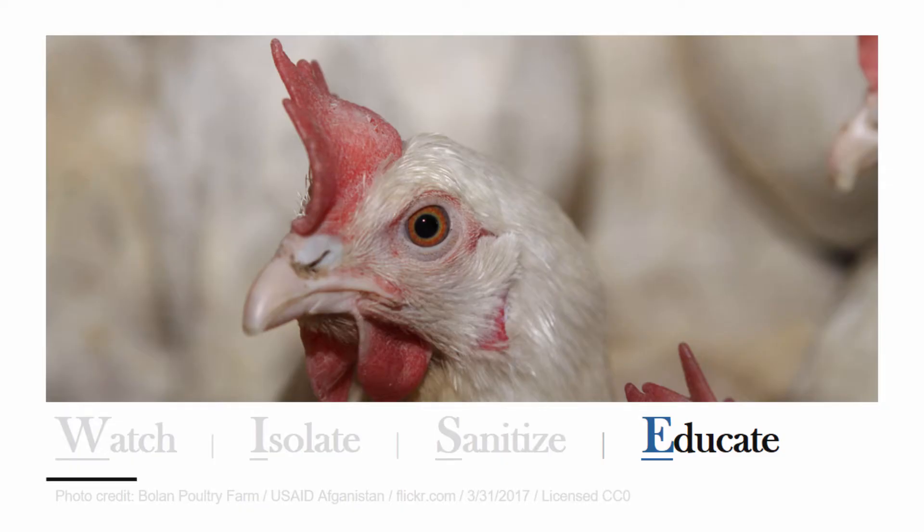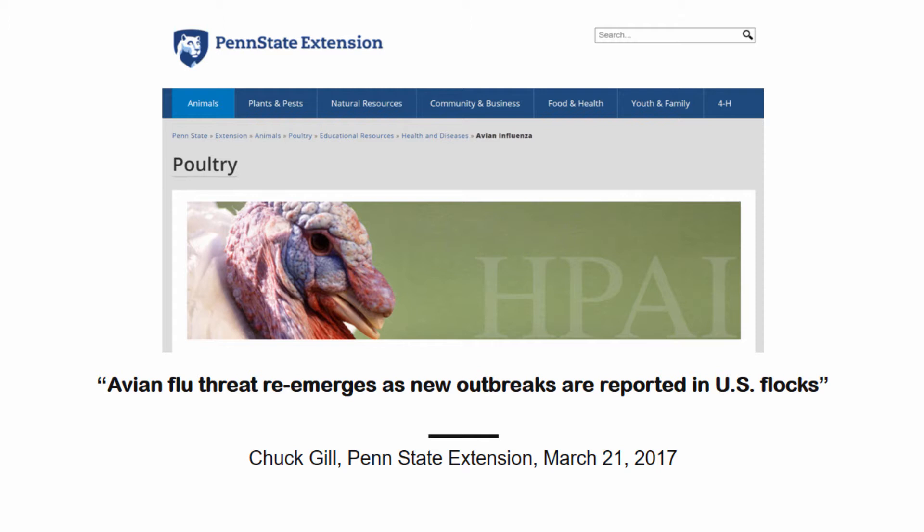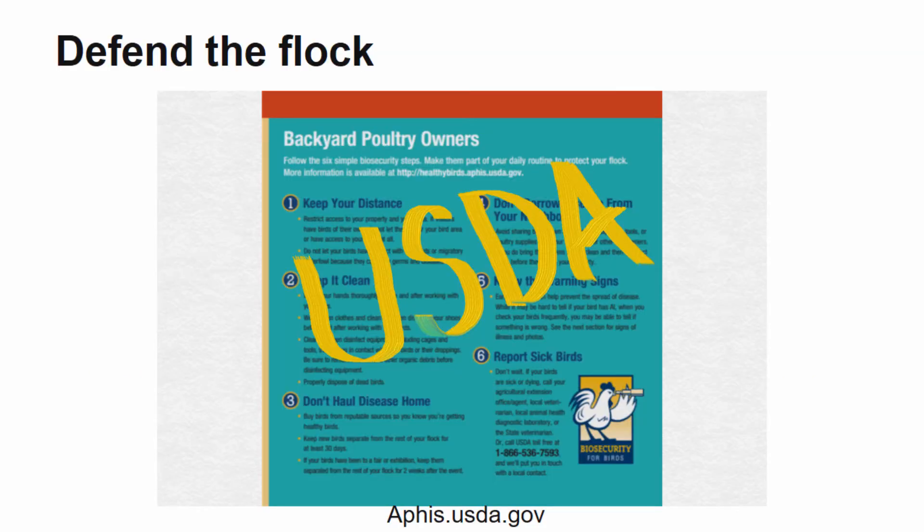Education is a key component to solving any problem. Being educated gives you the knowledge to know what to look for in your flock and identify a problem before it becomes a crisis. Knowing where the resources are for poultry producers and 4-H members is vital to the health of your flock. The Penn State Extension poultry team has many great resources for producers and they have recently published an article on best management practices in regards to the recent outbreak of avian influenza. To read this article and for other resources, please visit poultry.psu.edu. In late 2016, the United States Department of Agriculture launched a program to help producers protect their flocks from avian influenza. Defend the Flock is an online toolkit with different resources for poultry owners about biosecurity practices and how to keep your flock healthy. For more information, please visit aphis.usda.gov.